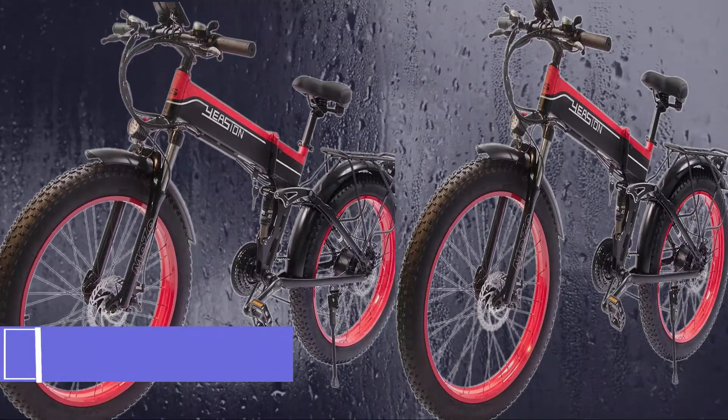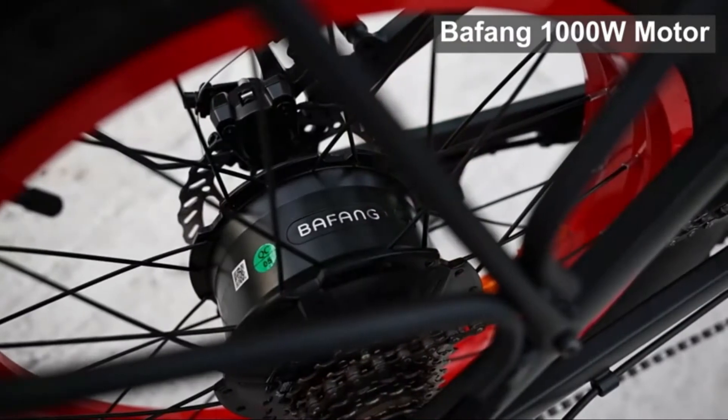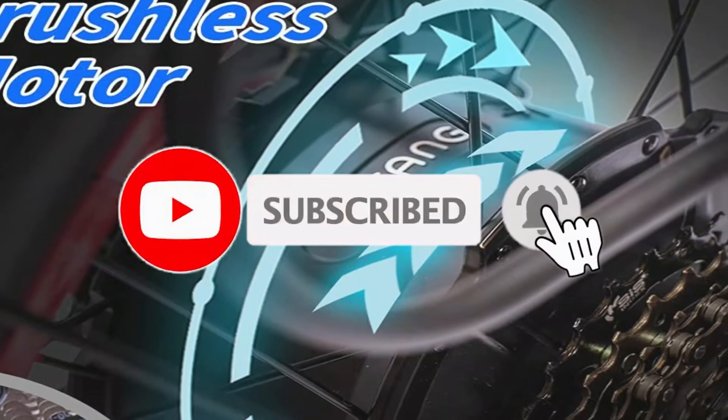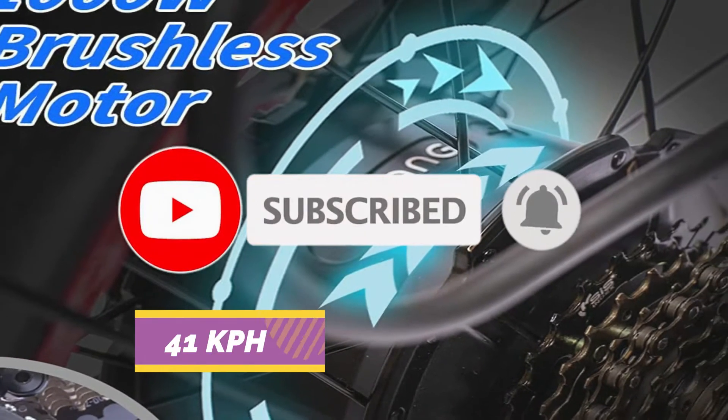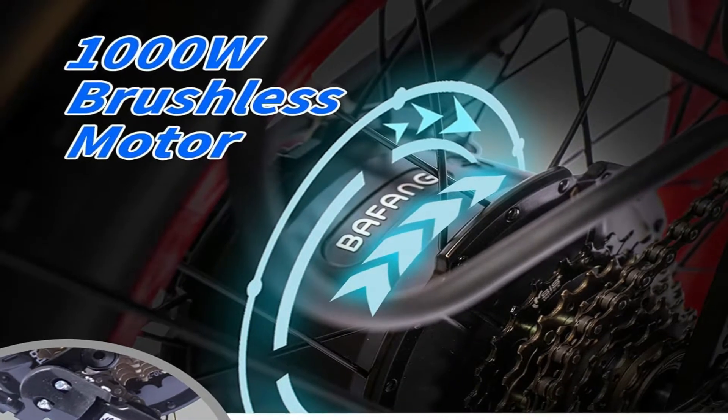Yeezyn Electric Bike. The Yeezyn electric-powered motorcycle has a brushless motor with robust energy to make your journey enjoyable. The maximum speed of the motor is set at 41 km per hour, and it can handle up to 35-degree inclines in normal street conditions.